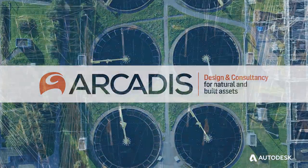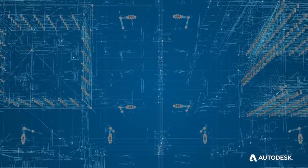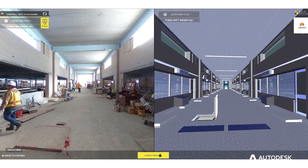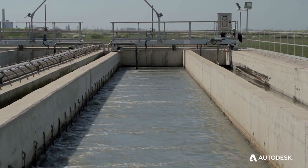Our strategy when it comes to digital is really to consider data as a new type of asset, because we think that in the future, everything we do, every decision we make, should be data-driven.